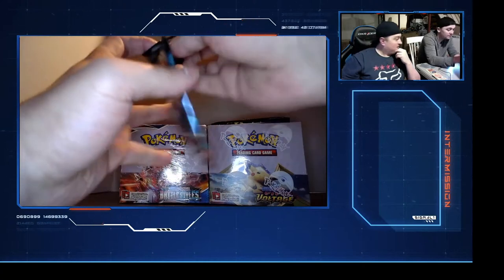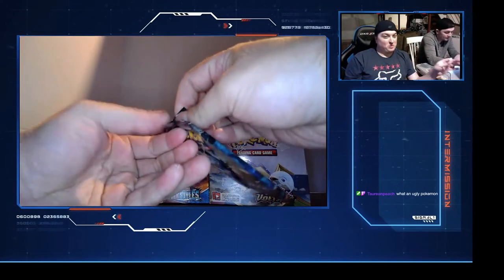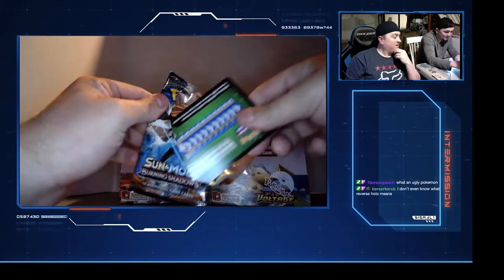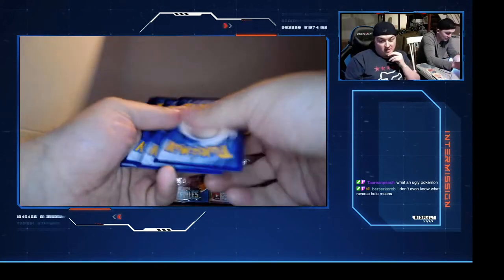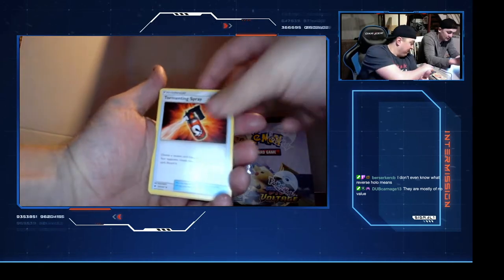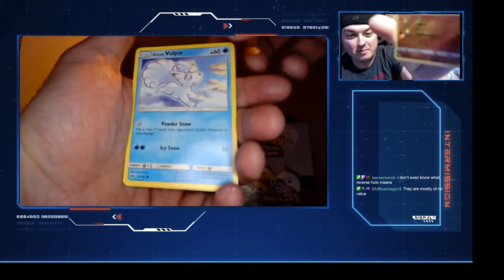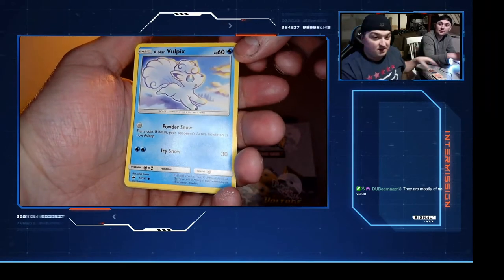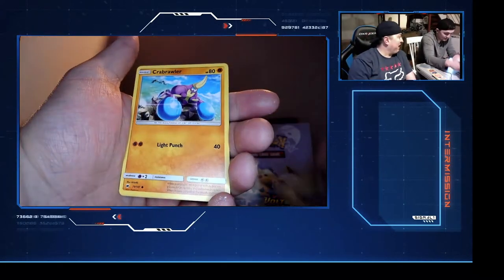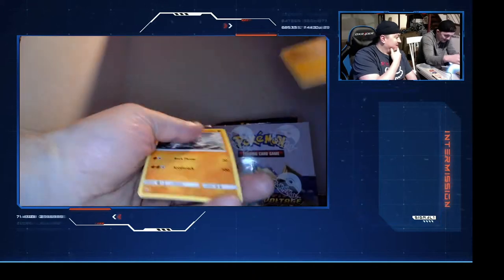Burning Shadows pack - if anybody wants codes and you're subbed to me, I will send them a code. These are difficult. One, dos, tres, cuatro. A reverse hollow - B-dog, a reverse hollow means you know how you used to get a holographic card where the Pokemon picture was holographic? A reverse hollow is where the Pokemon is not holographic but the card itself is holographic.